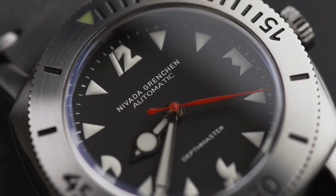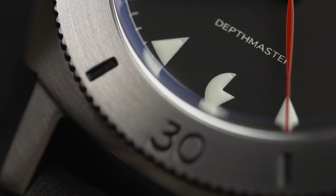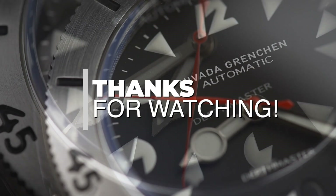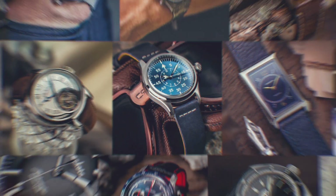We'd like to thank Nevada Grenchham for sending the Depthmaster in on loan. If you'd like to find out more, we'll leave a link to our full review as well as their website in the description below. Thanks for watching, and we'll see you in the next video.